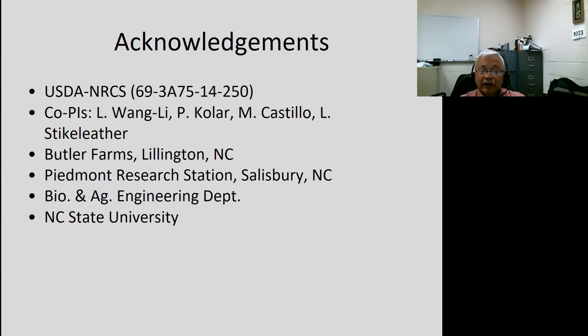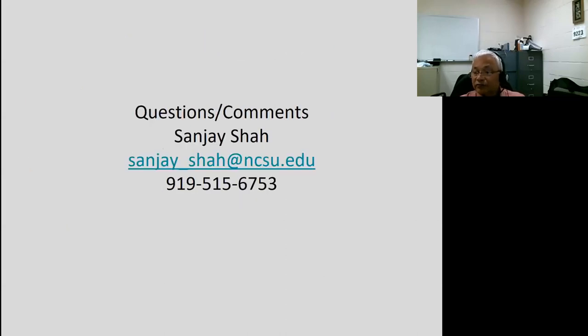I'd like to acknowledge my sponsors and co-PIs. USDA NRCS funded this project. We had Lingjuan Wang-Li, Kohler, Castillo, and Steichleather as co-investigators. We did our study in Lillington, North Carolina at Butler Farms, and Piedmont Research Station in Salisbury helped us install the system at the layer house. We had support from the department as well as the university. Thank you — please let me know if you have any questions, comments, or concerns.